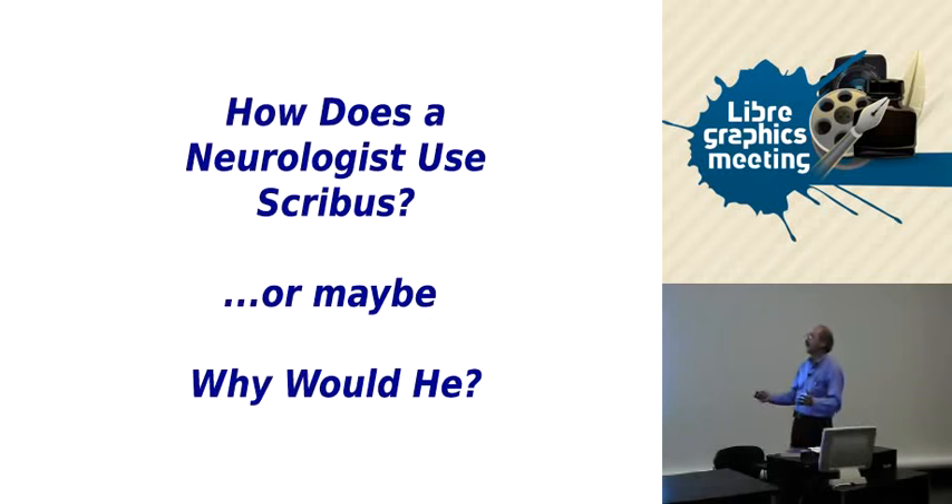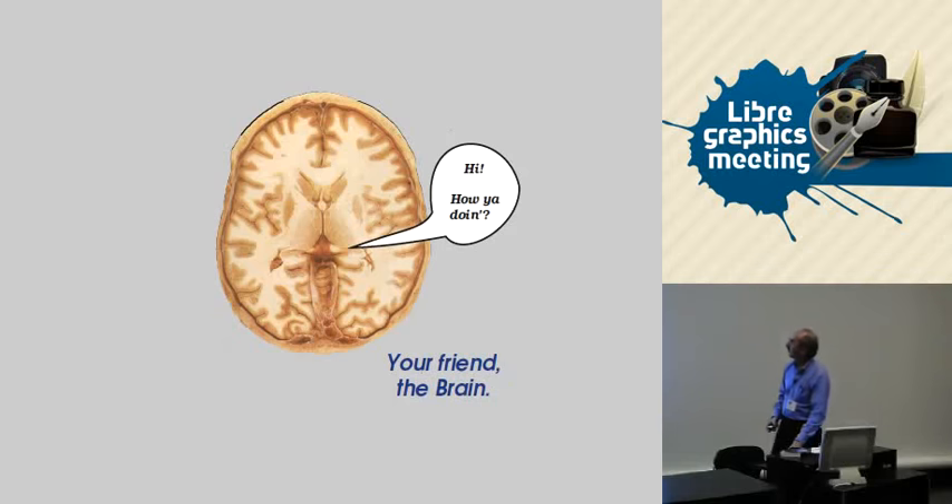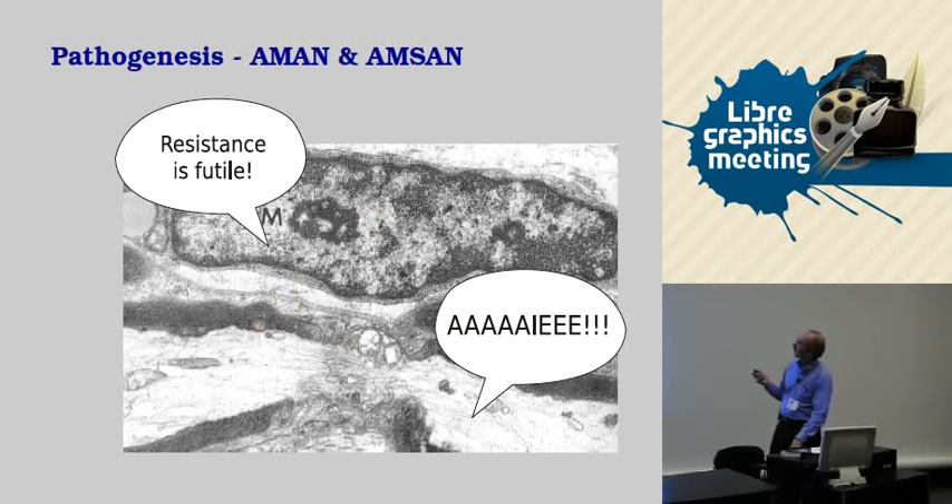Why would I as a neurologist want to use Scribus? I do talks in front of various kinds of medical people, so that's my probably biggest professional use of Scribus. Just a few examples: I have a little bit of an attitude about how I do presentations — I don't do PowerPoint bullets and all the rest of that. This was a talk I did for speech therapists about the thalamus, and here's a talk I did on inflammatory nerve diseases for a bunch of nurses, showing a cell attacking the node of Ranvier.